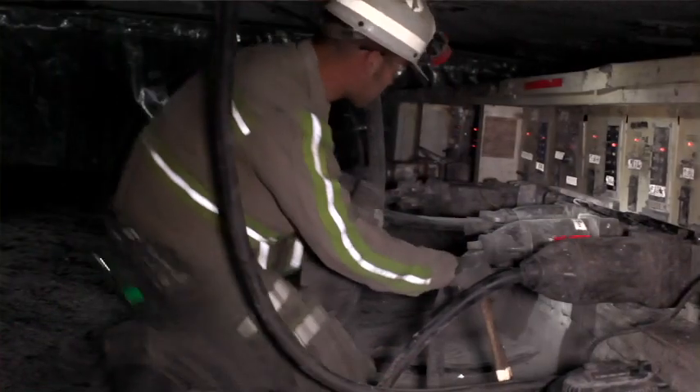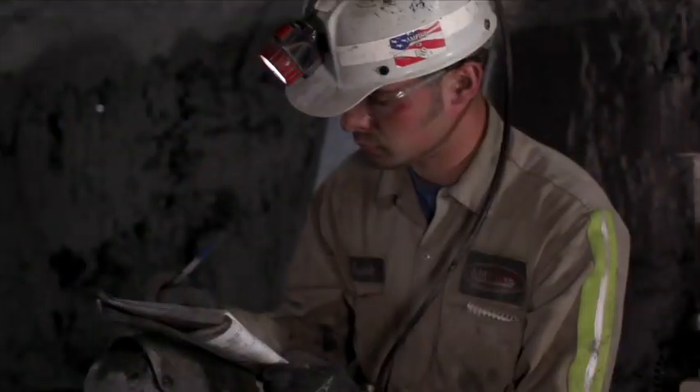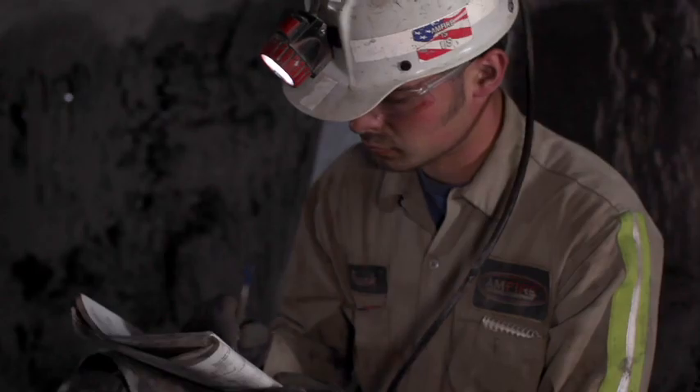First, you'll follow a miner as he conducts an examination in an underground mine. Afterwards, you'll practice conducting your own mine examination in a simulated virtual mine on a computer. Whether you're a new miner or a veteran miner, this training program will teach you how to conduct a proper and thorough mine examination. Thanks for watching.